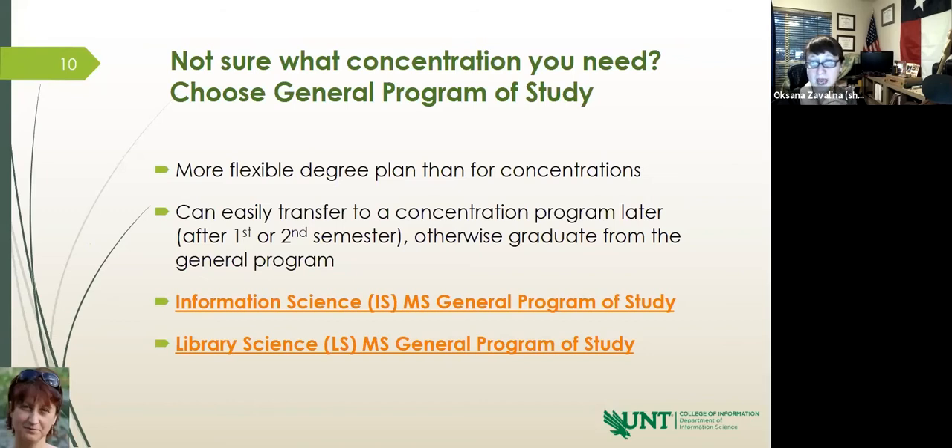We have an outline of general requirements for the general program of study, separately for information science and for library science. The core is the same everywhere. The guided electives and general elective lists vary for the two programs, but there is overlap, and as I said, it is flexible.